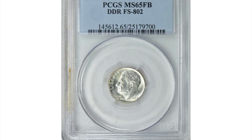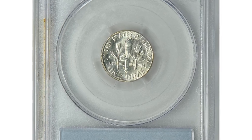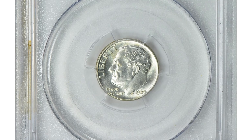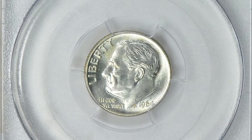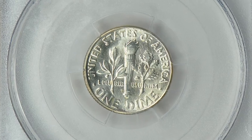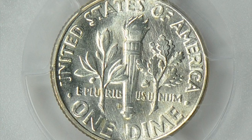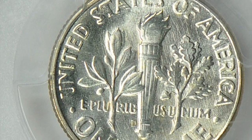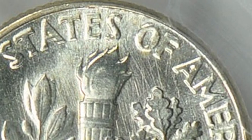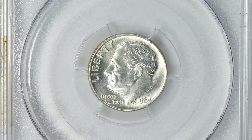Here is a 1964-D Roosevelt dime with double-die reverse, graded mint state 65 with FB designation. FB stands for full bands on the reverse torch. The 1964-D Roosevelt dime double-die reverse is a coin with a misprint that occurred during the minting process — specifically, the lettering and design on the reverse side is doubled, creating a blurry or shadowed appearance. This doubling effect was caused by a mistake in the way the reverse die was created.